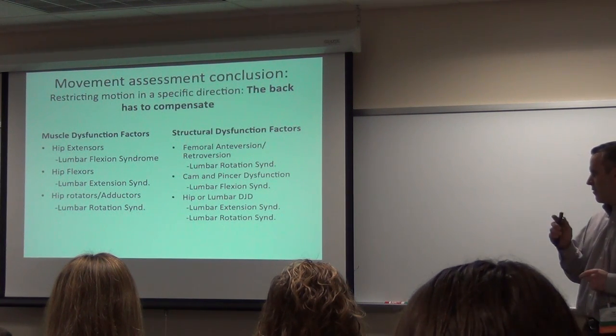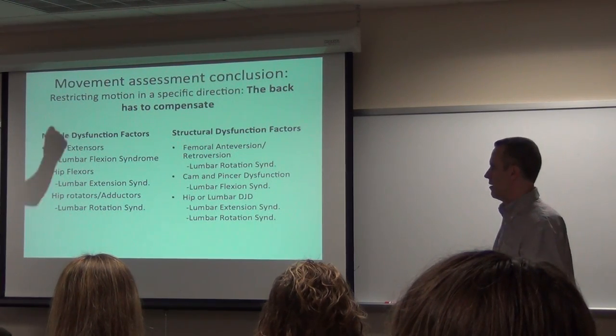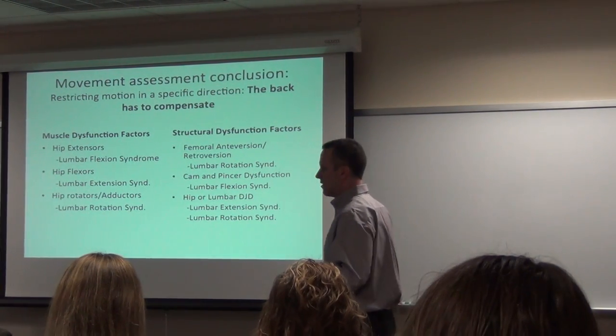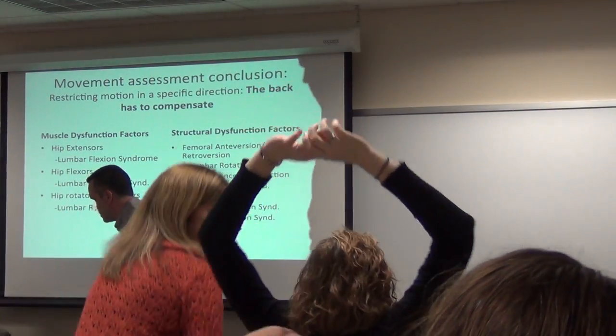Hip and lumbar degenerative joint disease — you can see both rotation and lumbar dysfunctions. And then off to the table — I need to move my skeleton over, so if you want to take a quick stretch break, we'll move on to the functional movement component.